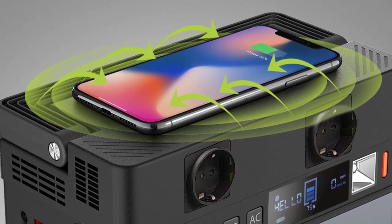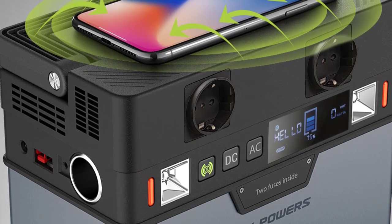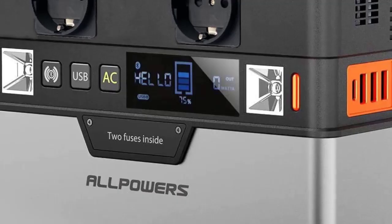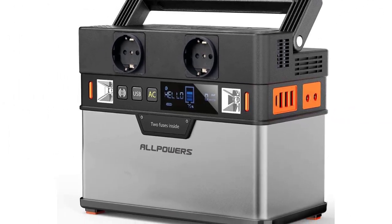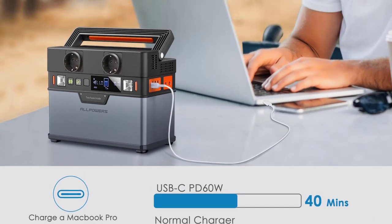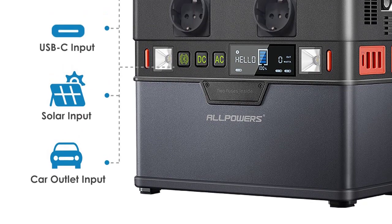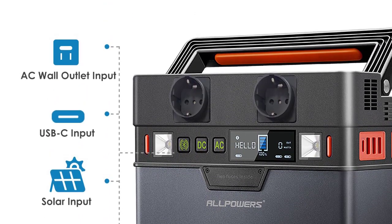Specifications: 1. Battery Capacity: 288Wh / 78,000mAh. 2. Rated Power: 300W. 3. Output Waveform: Pure Sine Wave. 4. Protection Circuit: Short Circuit, Overcurrent, Overpower, Overcharge, Over Temperature — 8 protections. 5. Size: 20.6 x 16.5 x 11cm (8.11 x 6.5 x 4.33 inches). 6. Net Weight: 4kg / 137.3 oz.